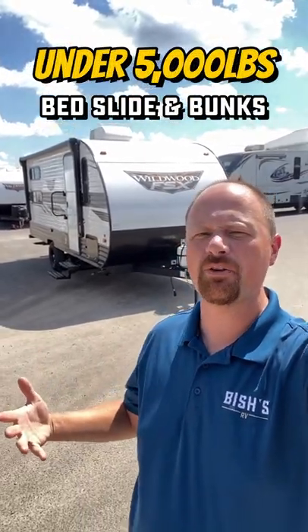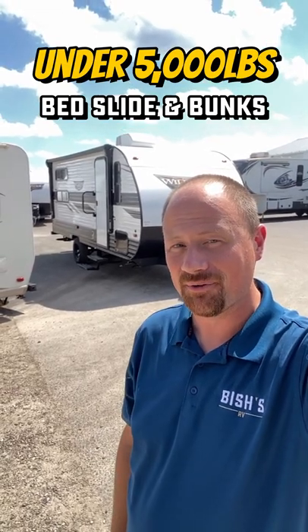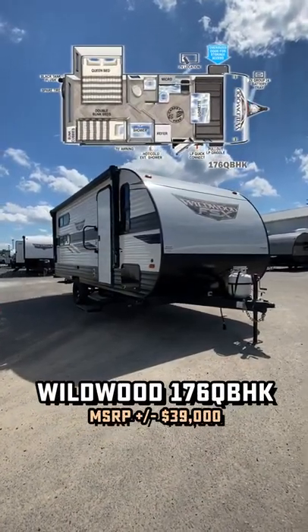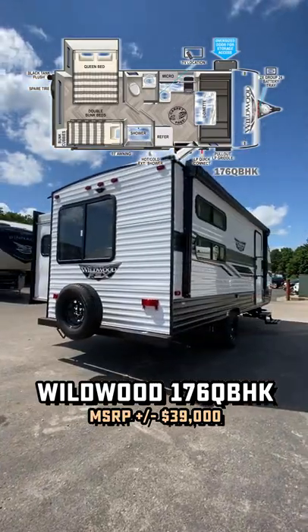Hey Josh, give me something with a bedroom slide and bunks, and I want it all under 5,000 pounds. Well, until recently, if you would have asked me that, I'd have told you no such critter exists, but then this thing showed up at my lot the other day.